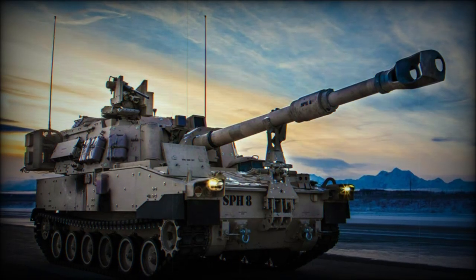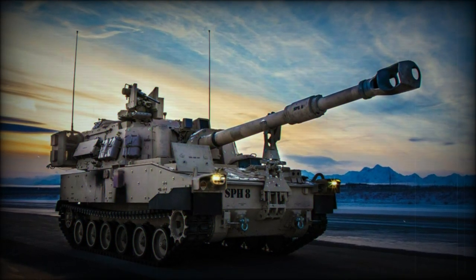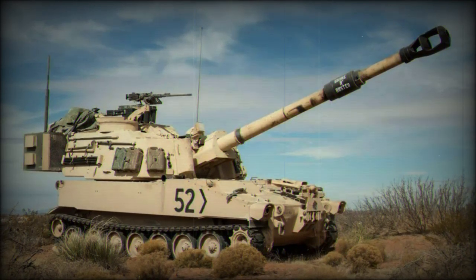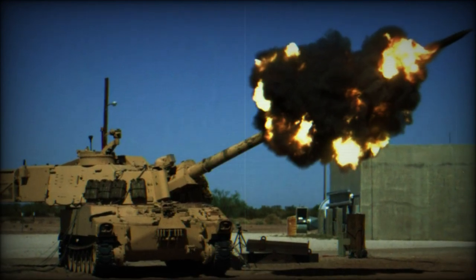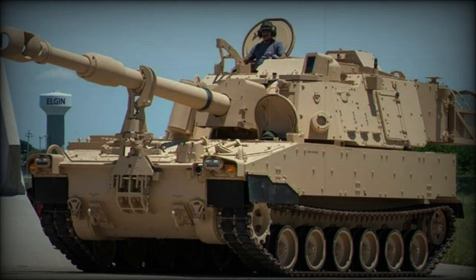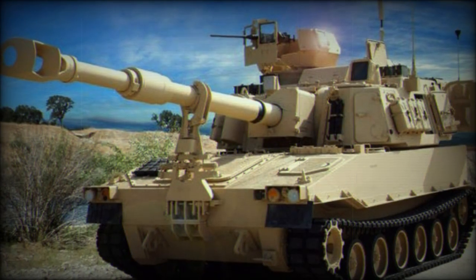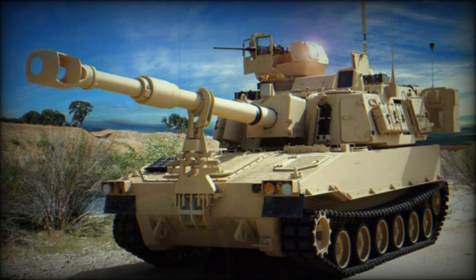Combat service has taken the M109 through the Vietnam campaign, the Yom Kippur War (1973), the Iran-Iraq War (1980–1988), the Gulf War (1991), the recent US-led Iraq campaign (2003–2011), and the 2006 Lebanon War. The British Army relied on the M109 for a time until succeeding these units with the locally designed AS-90 system appearing in 1993. At one point, the XM2001 Crusader was intended as the American successor for the M109 line, but this promising program was eventually terminated in May of 1992, signaling an extended service life for existing M109 vehicles.